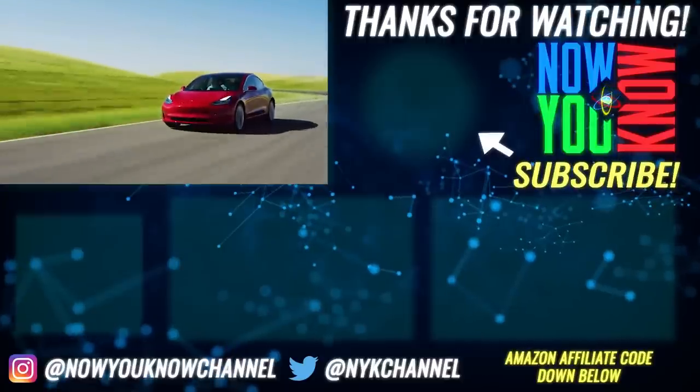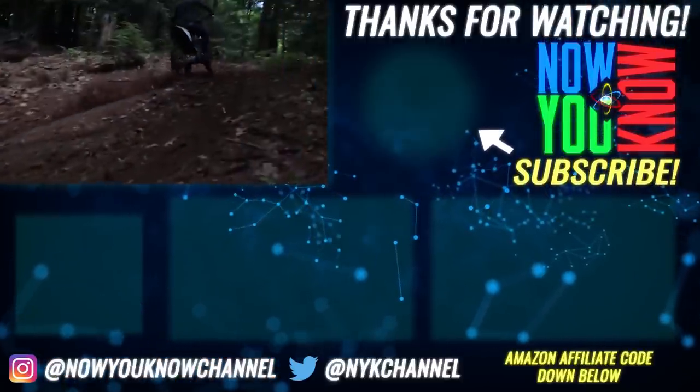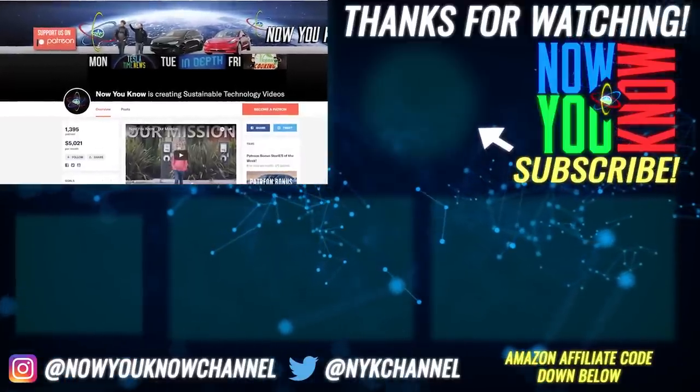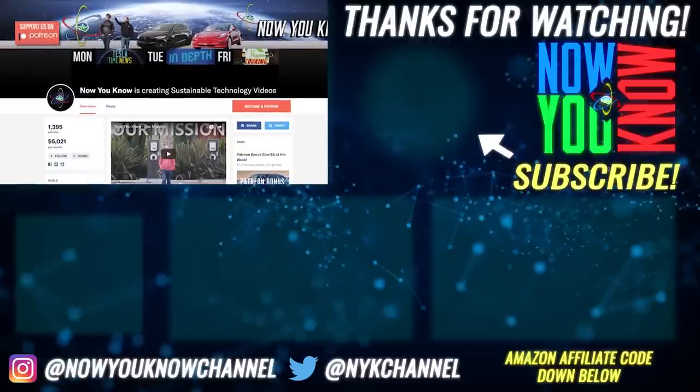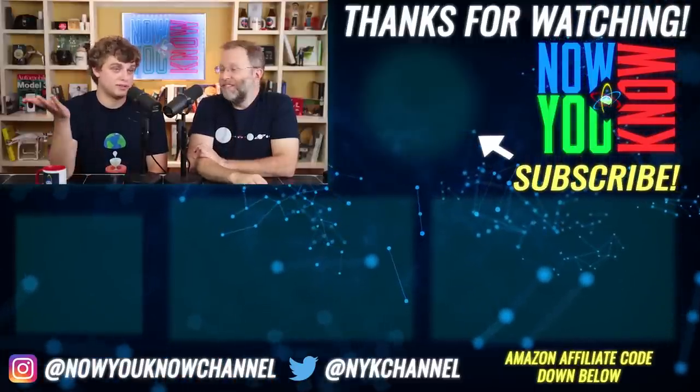Next time we go out west, I definitely want to stop by and meet you guys in person — you're really inspirational. Thank you for taking time out of your busy day to show us this. I can't wait to see footage from when you drive it down to Malibu. Thanks so much for watching Now You Know. We work hard to bring you videos about things we think you'll find useful — leave your comments below, and don't forget our Patreon page where for as little as a dollar a month you can watch our bonus story every week on Tesla Time News.